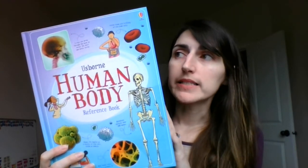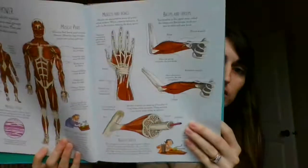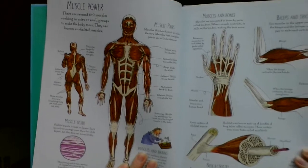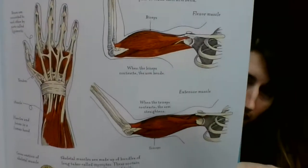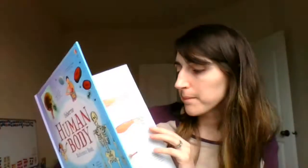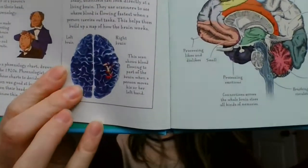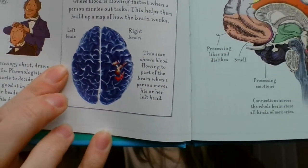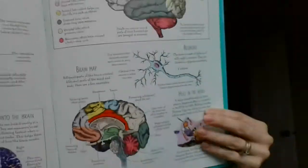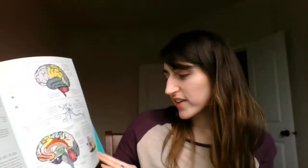This book breaks the body down into different groups. It's got all kinds of information and detailed pictures. It also has a few real-life pictures in here, so not all of them are illustrations — we actually also have some photos. It's super detailed and has some funny illustrations to explain how things work.